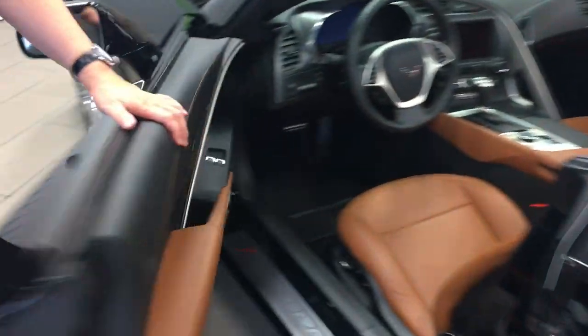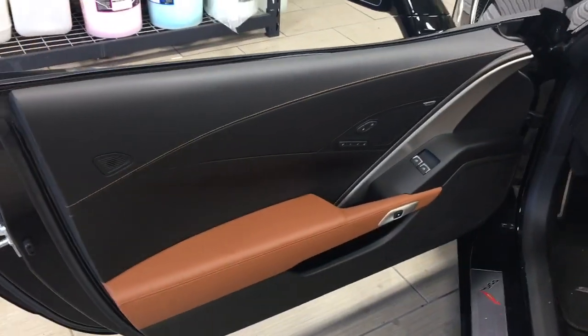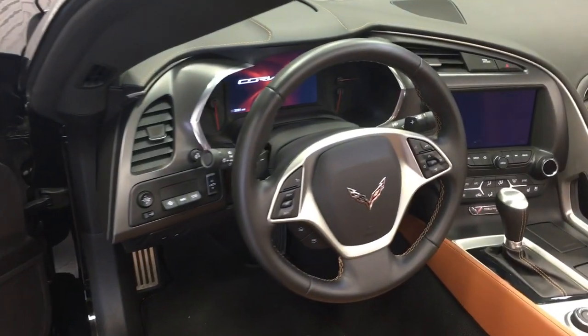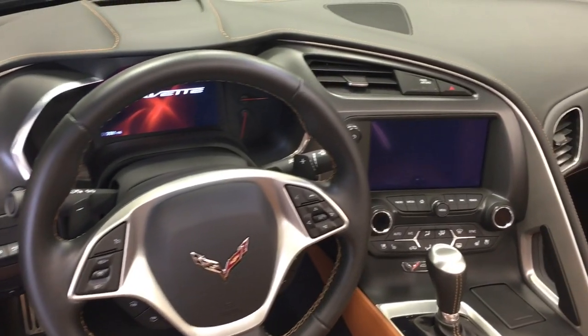Let me take a look here on the inside. All of the features that you'd expect to have on a Corvette — the navigation system, Bose audio, and heads-up display — all included here.